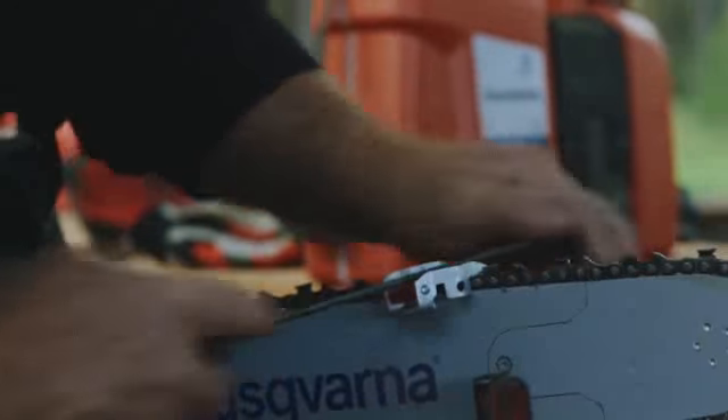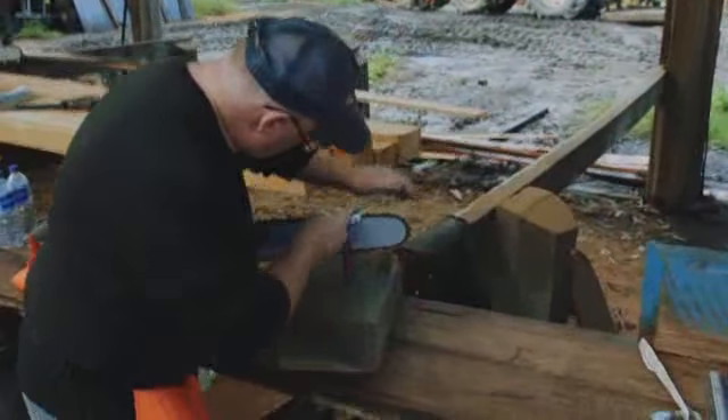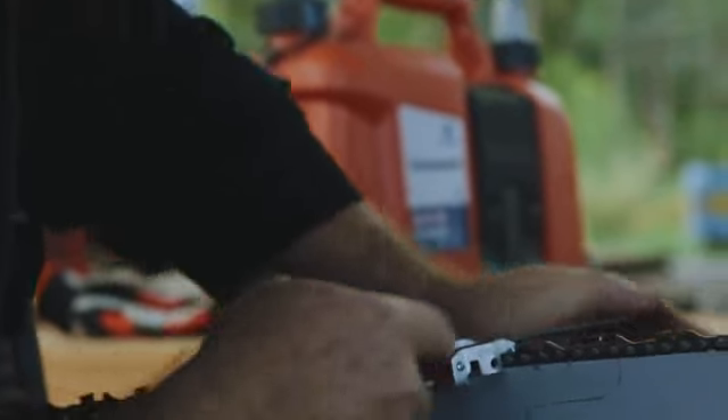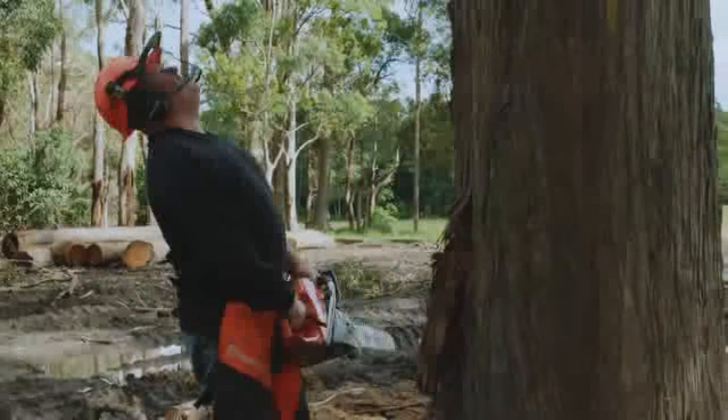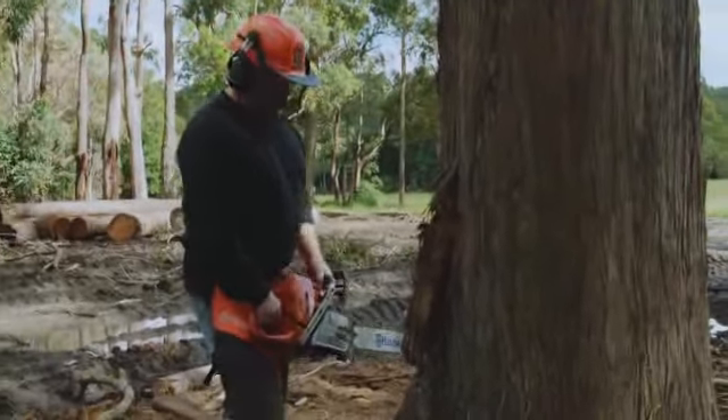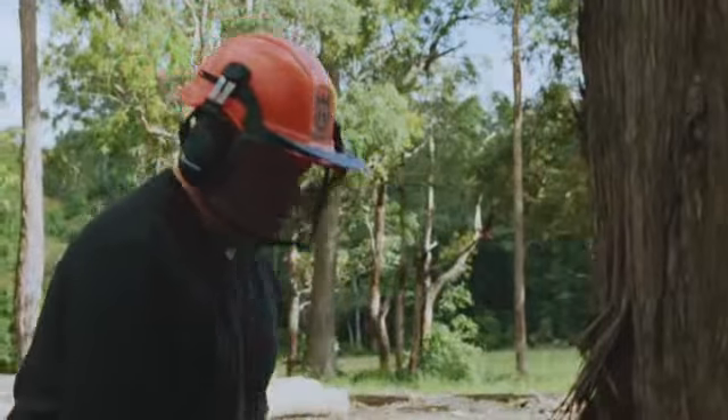The chainsaw we use for cutting logs off, for docking, for occasional log falling — it has to be reliable, it has to be up to the job, and most of all it's got to keep working when we want it to work. We've had a lot of success with the Husqvarna product over the years, and I'm very happy with it.